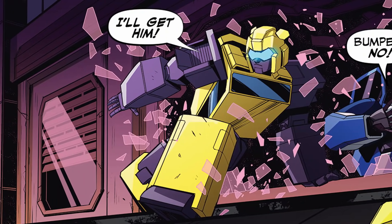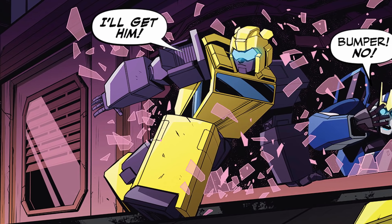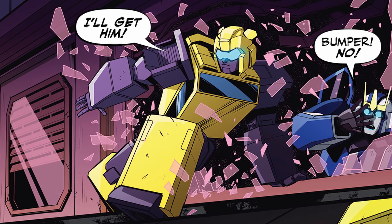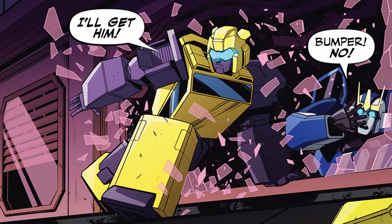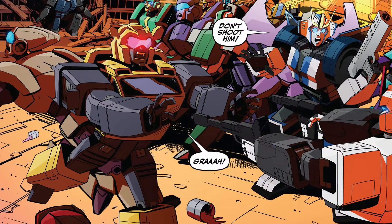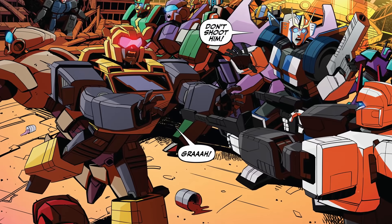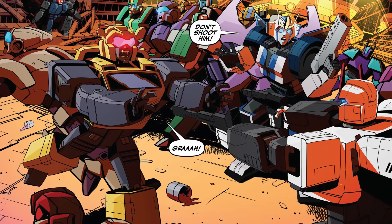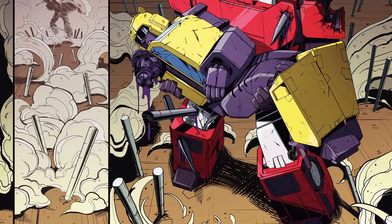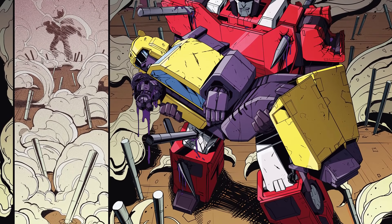Most recently, Bumper has been appearing in IDW's new rebooted comic book universe. These new stories blend his past characterisations together, depicting him as a young and inexperienced member of Cybertron's security forces in the pre-war era. The poor little guy's had a rough time of it in the comics so far, having been hypnotized by Mindwipe and forced to attack his commanding officer Prowl during a botched raid on an underground gambling den, and severely wounded by Clench amidst the security forces' efforts to rescue prisoners being held by the Decepticons.